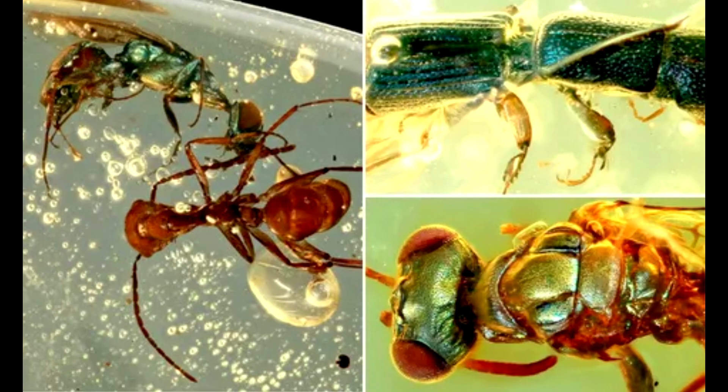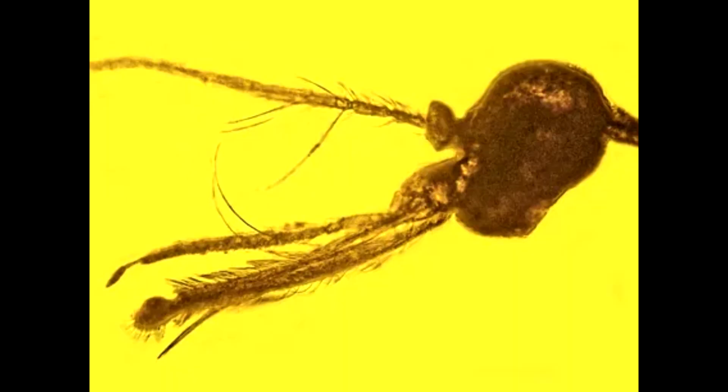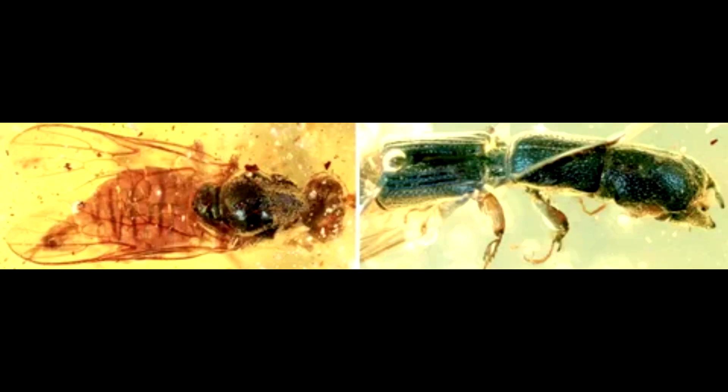Modern male mosquitoes live off nectar and plant juices. Most of the time, so do females. They only drink blood when they need extra protein to produce their eggs. It's long been thought by scientists that mosquitoes and their biting-fly cousins evolved from plant-eating ancestors and that females later evolved to have the ability to drink blood. We think now that originally, the mosquito could be blood-sucking, Dr. Azar said.